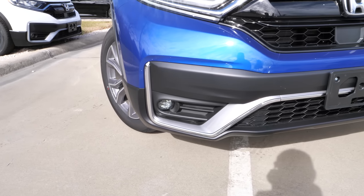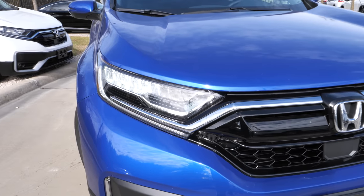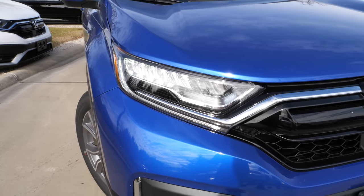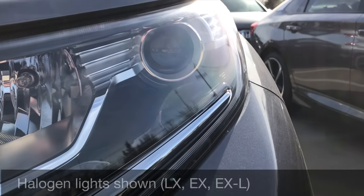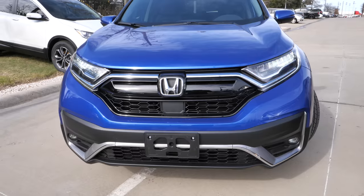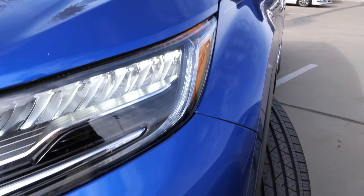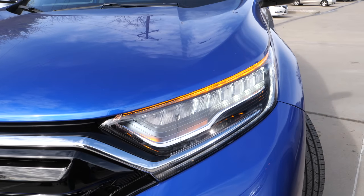The EX, EX-L, and Touring get those LED fog lights, and we still have the LED headlights up above. Honda says they actually updated the LED high and low beams on the Touring model. The sad thing is the rest of the trims still have halogen headlights — in today's day a lot of vehicles are going with LEDs, but just LED headlights on the top trim. You can see they still have the LED daytime running light that runs down and wraps around the headlight, and then the LED turn signal, which looks pretty nice.